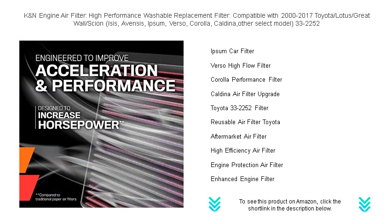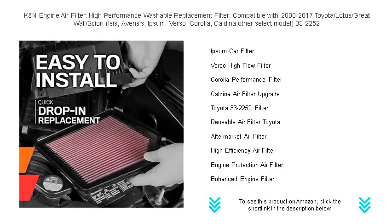Installing one is a breeze, fitting right into your factory airbox, and it's backed by a million-mile limited warranty for peace of mind.